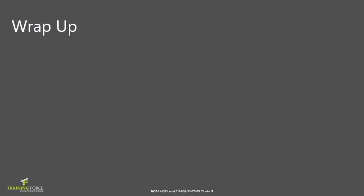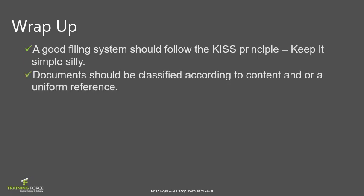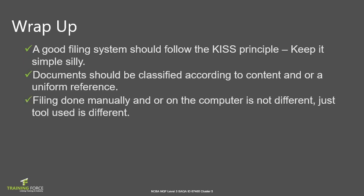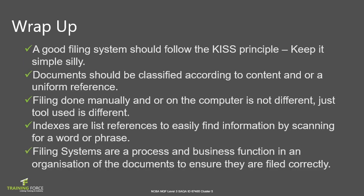That's a wrap for topic 2, cluster 5. A good filing system should follow the KISS principle — Keep It Simple, Silly. Documents should be classified according to content and or a uniform reference. Filing done manually or on the computer is not different; just the tool used is different. Indexes are a list of references to easily find information by scanning for a word or phrase. Filing is a process and business function in an organization to ensure documents are filed correctly.